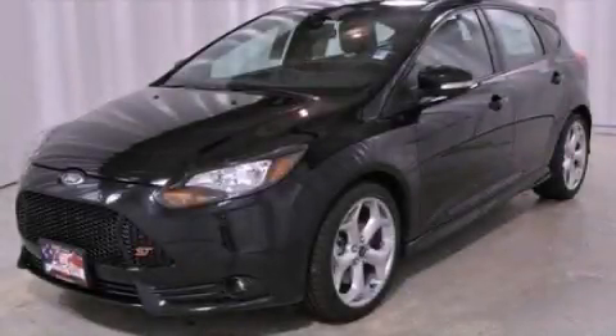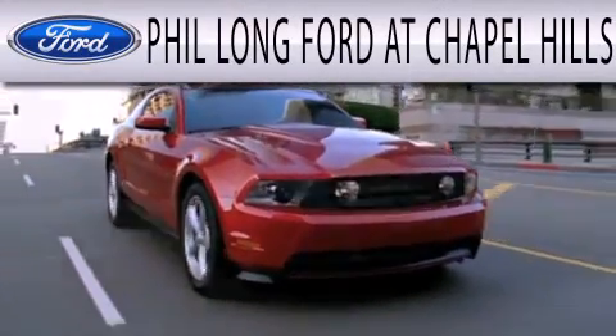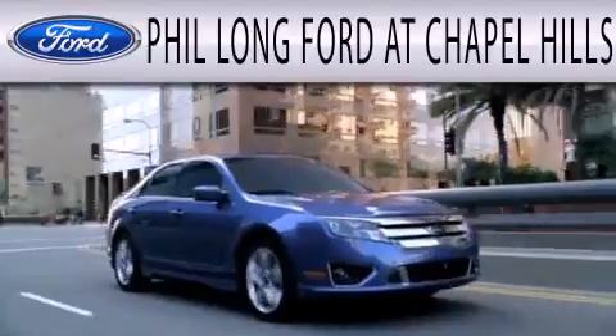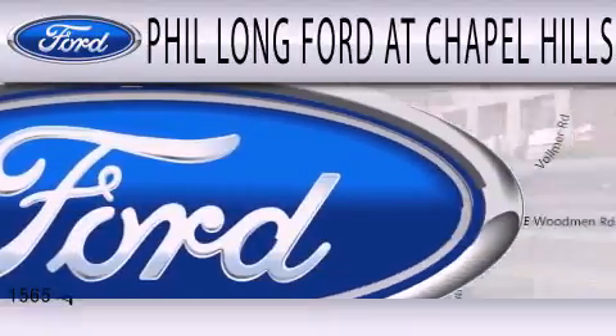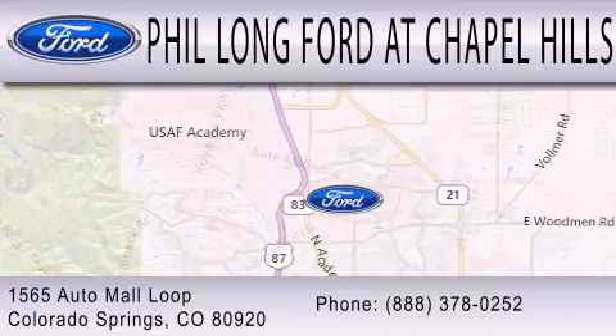Contact us today to arrange your test drive. Phil Longford at Chapel Hills is dedicated to doing everything possible to ensure the experience you have selecting your next vehicle is as pleasant as possible. We are located at 1565 Auto Mall Loop in Colorado Springs.